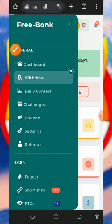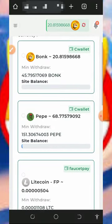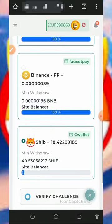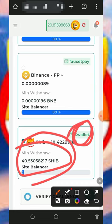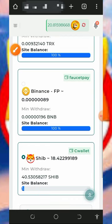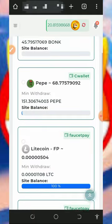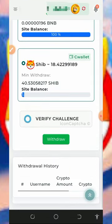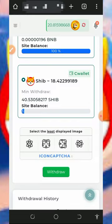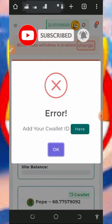After claiming your points, tap on the Withdraw button to withdraw your funds. You'll be taken to a page where you select the crypto you want to withdraw. You can withdraw Shiba Inu tokens, with a minimum withdrawal of 40 Shiba Inu tokens. You must have a C wallet or FaucetPay account. Select the coin you want to withdraw, verify you're not a robot, then tap the Withdraw button.